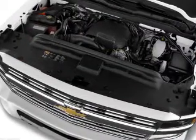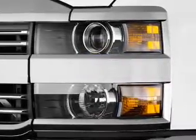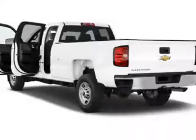Inside you'll find an auxiliary input, steering wheel controls, curtain head airbags, front airbags, side airbags, child safety locks, iPod integration, cruise control, a trip computer, and an MP3 player.